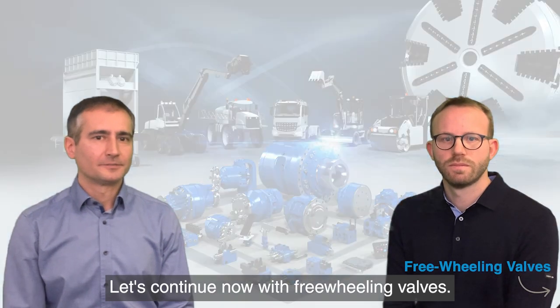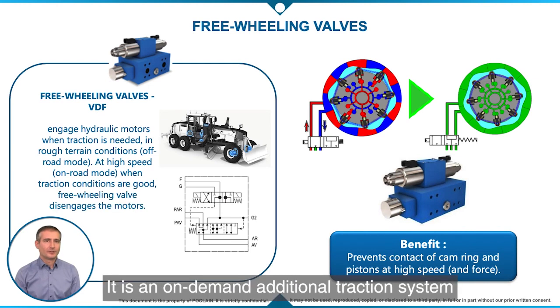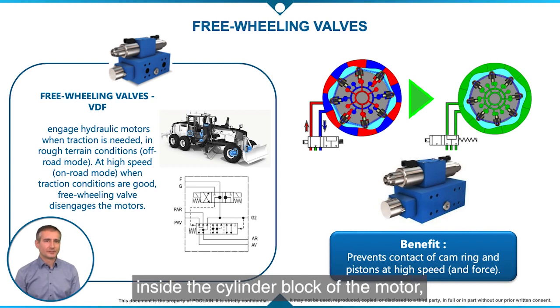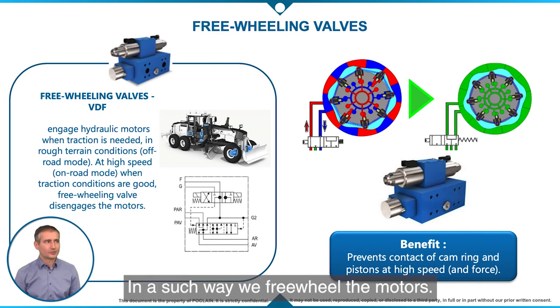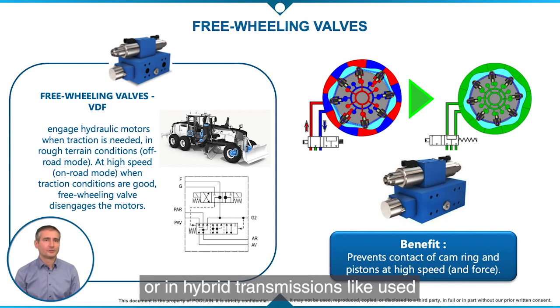Let's continue now with freewheeling valves. We use freewheeling valves called VDF valves when we want to engage and disengage POCLAIN in-wheel motors. It is an on-demand additional traction system called Eddy Drive. We engage motors for off-road or working mode and disengage motors when we need more speed, like on-road. Basically, they retract the pistons inside the cylinder block of the motor, preventing them from contacting the cam ring at high speed, leading to almost no drag torque in the wheel and thus very low power losses. VDF valves can be used in full hydraulic transmissions like combine harvesters, or in hybrid transmissions like motor graders. Hybrid in this case means mechanical drive plus hydraulic drive in the front wheels for additional traction.